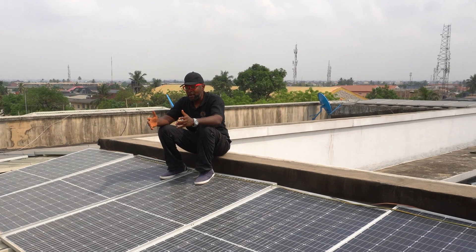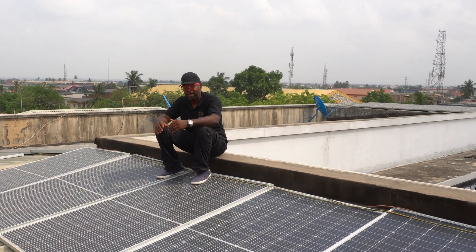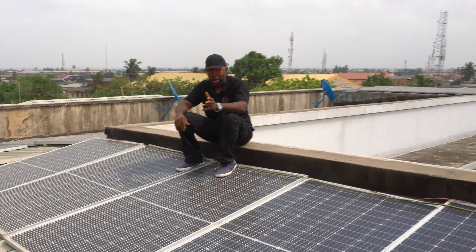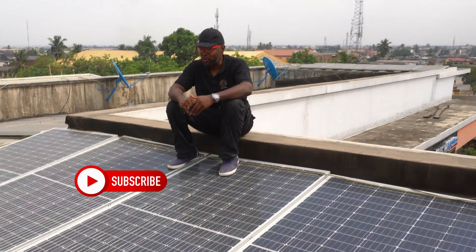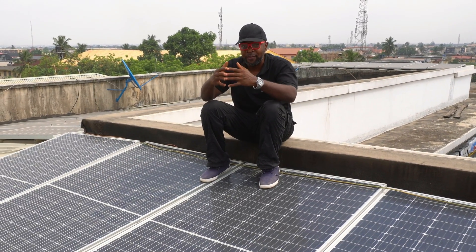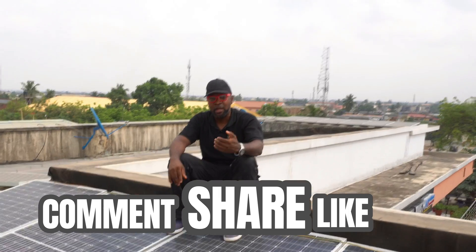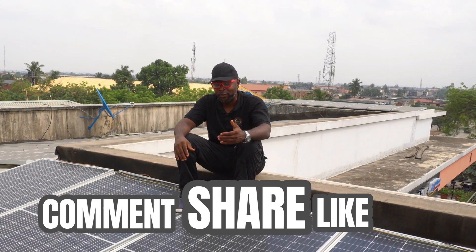Thank you so very much, guys. That's all we can take today. Kindly subscribe if you haven't to our channel. The more you subscribe, the more we can reach out to more people who also need this information. When you subscribe, you'll be the very first to be notified once we have fresh and brand new videos. Thank you guys so very much. Don't forget to comment, share, and like. See you guys in the next video.